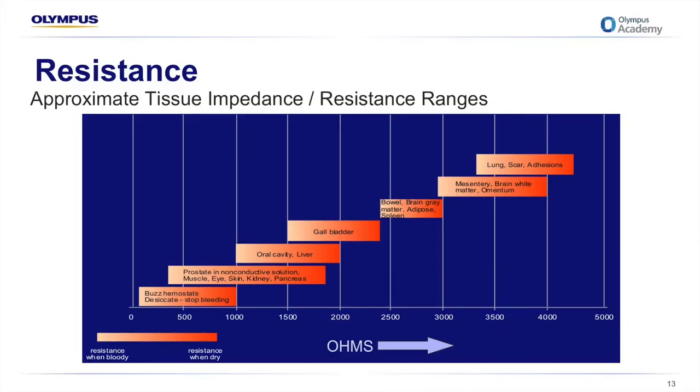We mentioned earlier that resistance opposes the flow. In a practical sense in the operating theatre, different patient tissue has different levels of resistance. Blood and fluid are very low in resistance, making them good conductors. Moving up the scale, tissue such as lung, scar tissue, and adhesions cause more resistance, acting as insulators that oppose the flow of current and may reduce the effect the operator is trying to achieve. This comes into play when we're talking about return electrode pad placement, which we'll cover later.